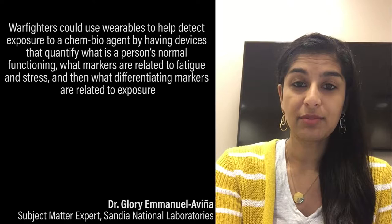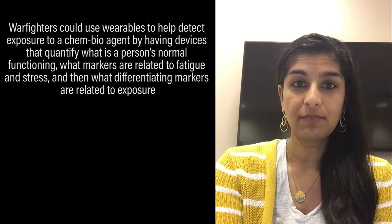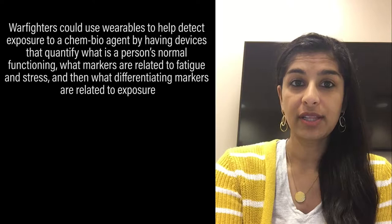Warfighters could use wearables to help detect exposure to chemical and biological agents by having devices that quantify what is a person's normal functioning, what markers are related to fatigue and stress, and then what differentiating markers are related to exposure.